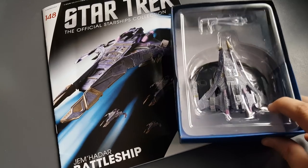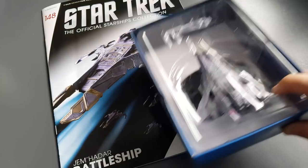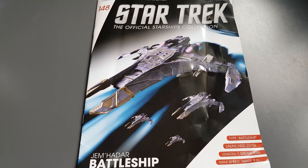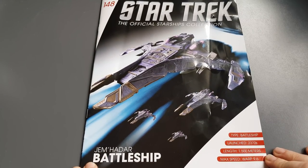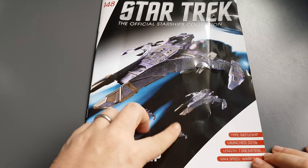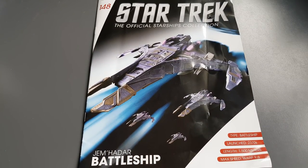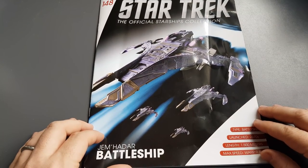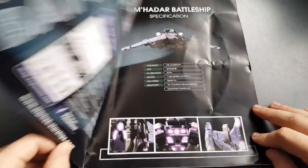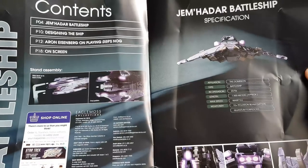Let's put this what looks to be a nice model to one side and see what goodies lay in the magazine. This is a battleship launched in the 2370s, length 1500 meters, with a max speed of warp 9.6. There's a nice graphic here showing a wing of four battleships.